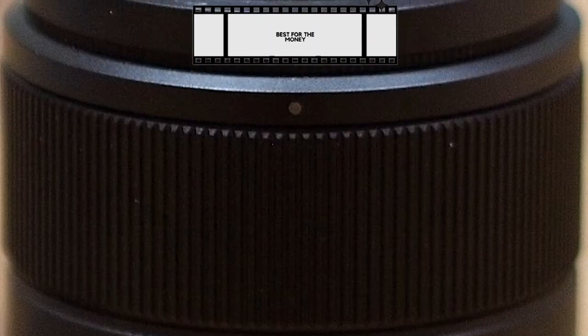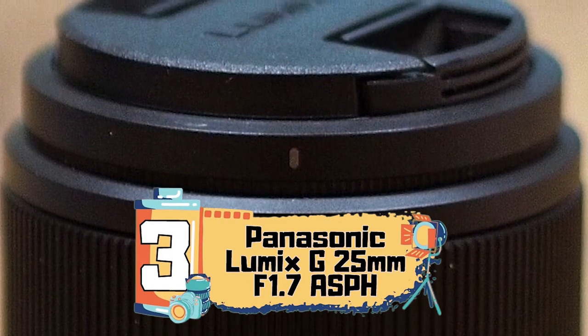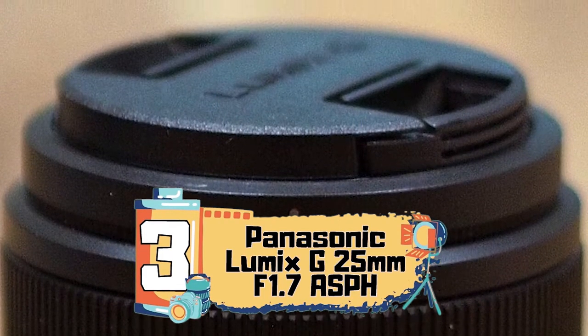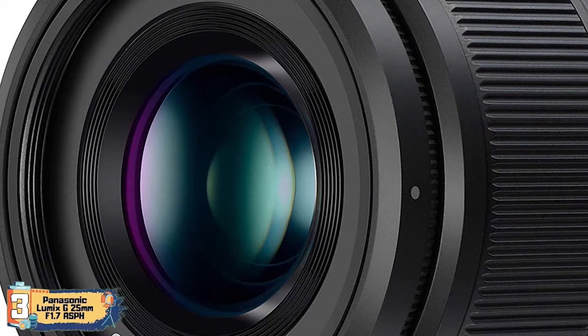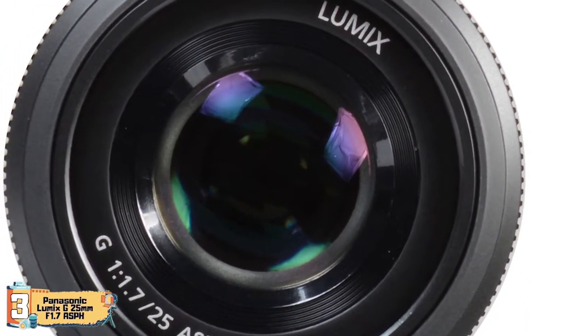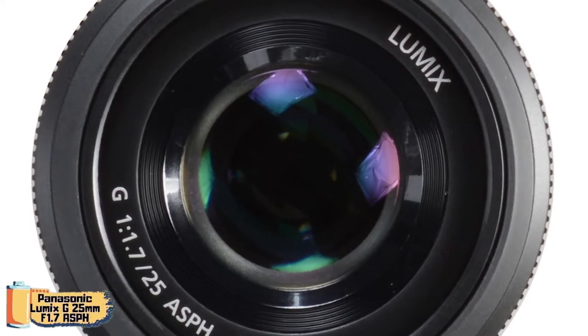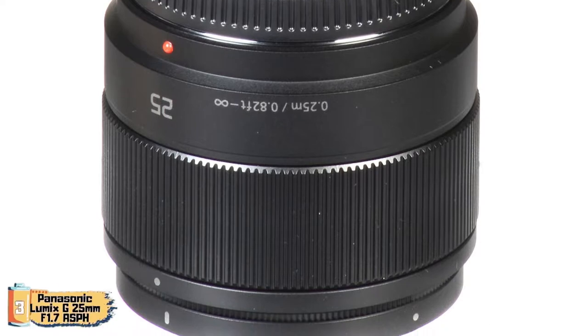Next we have the best for the money: the Panasonic Lumix G 25mm F1.7 ASPH. This will be great for a lot of users putting their Panasonic G7 cameras to good use. These include photojournalists, amateur filmmakers, and hobbyists that love taking photos or shooting videos — perfect if you're using a camera as a hobby or when duty calls.